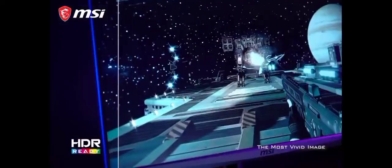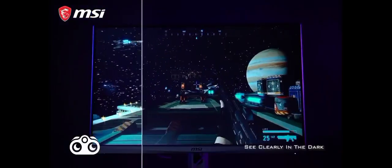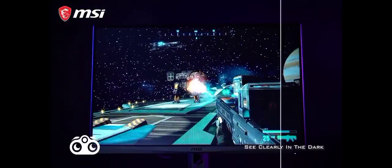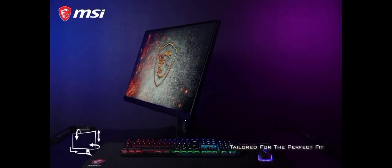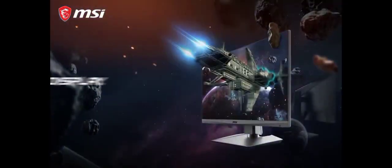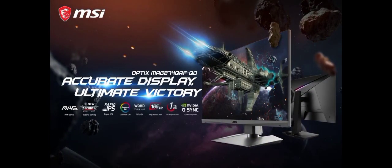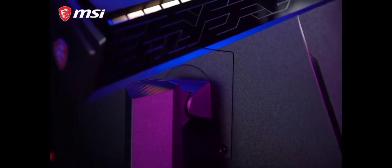In terms of connectivity, it offers a versatile array of ports, including HDMI, DisplayPort, and USB-C, catering to various devices. Whether you're a gamer, content creator, or simply seeking a top-tier display, the MSI Optix MAG274QRF-QD delivers outstanding performance and visual fidelity. Elevate your computing experience with this impressive monitor.